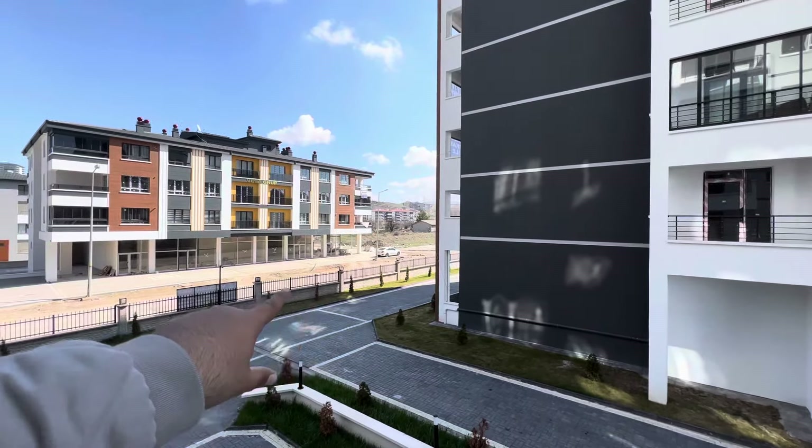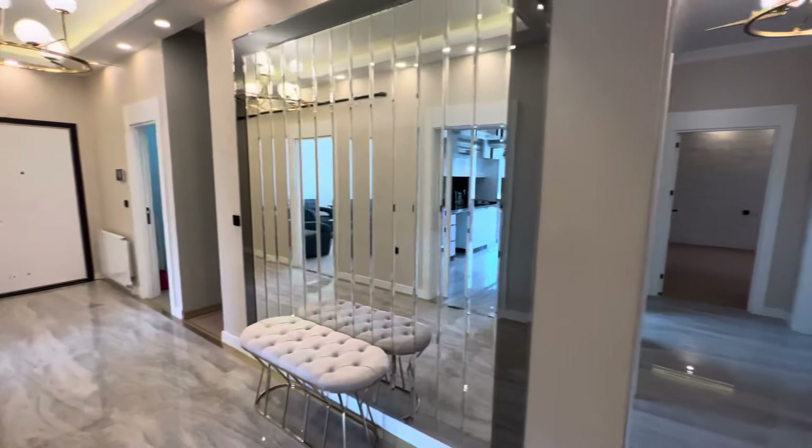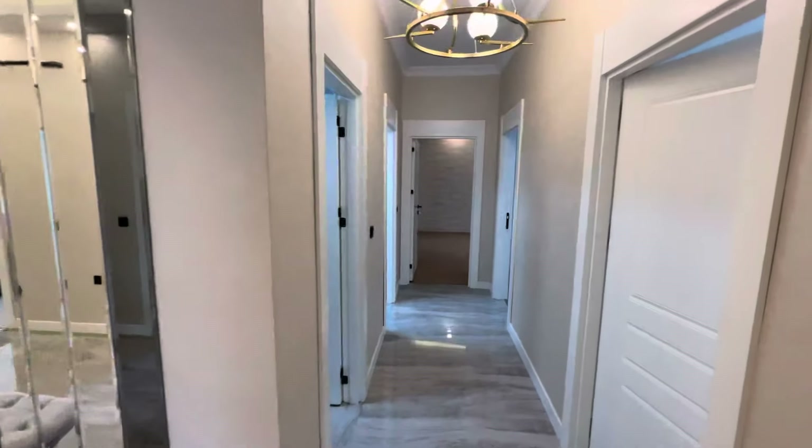So this is our apartment for today. If you have any questions or queries, please don't hesitate to contact me — my number will be in the description under the video. Thank you for watching, and see you in our next videos.